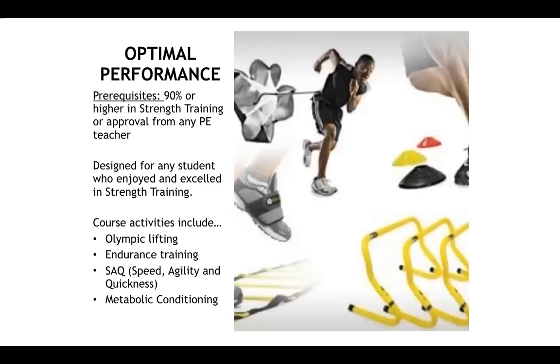Optimal performance is very similar to a strength training two course. The prerequisite is a 90% or higher in strength training for approval. It is designed for students who really enjoyed and excelled at strength training. Students will have the option to create their own workout programs based on personal goals, and course activities include Olympic lifting, endurance training, speed, agility, quickness training, and metabolic conditioning.